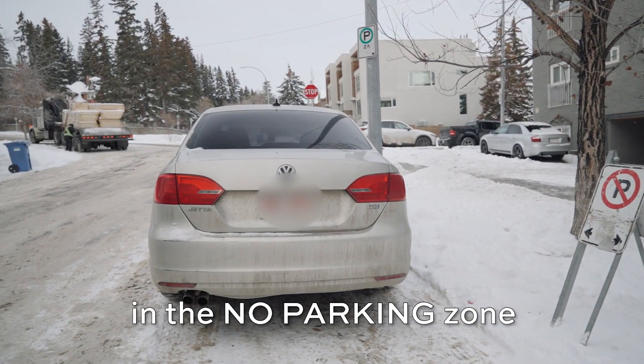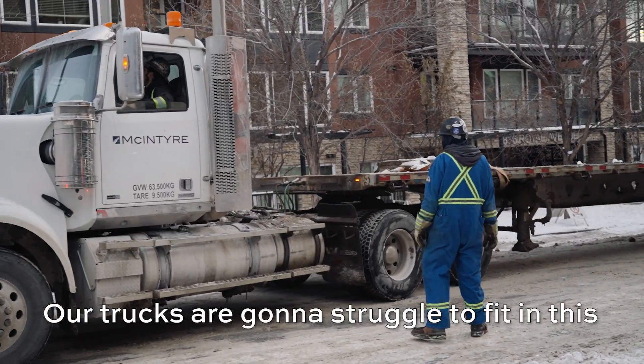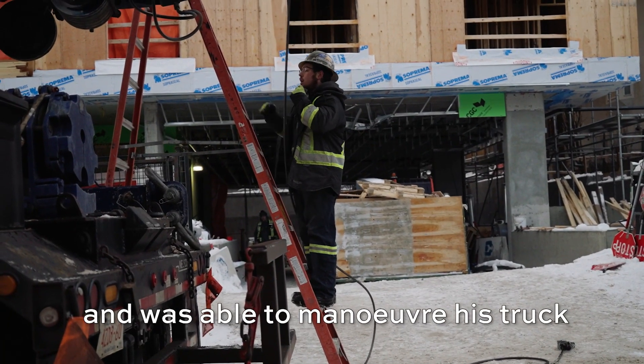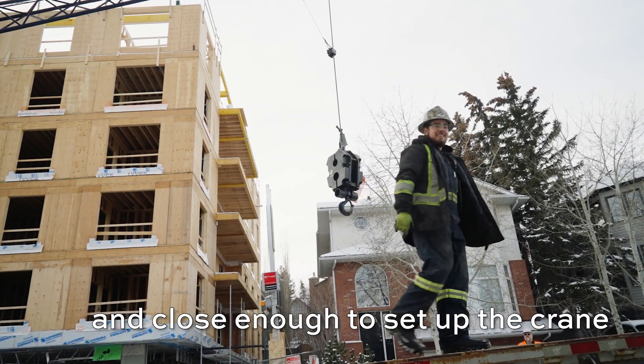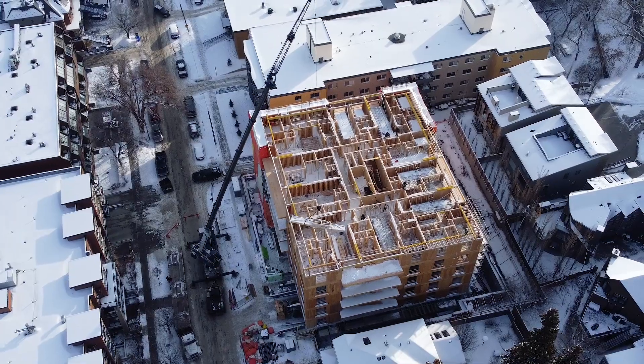Another vehicle parked in the no parking zone, which once again created a problem for the crew. Our trucks were going to struggle to fit into this tight space. However, Biebs stepped up to the plate and was able to maneuver his truck into the tight space and close enough to set up the crane. The hook was in the air in no time and the crew got to work hoisting materials to the roof.